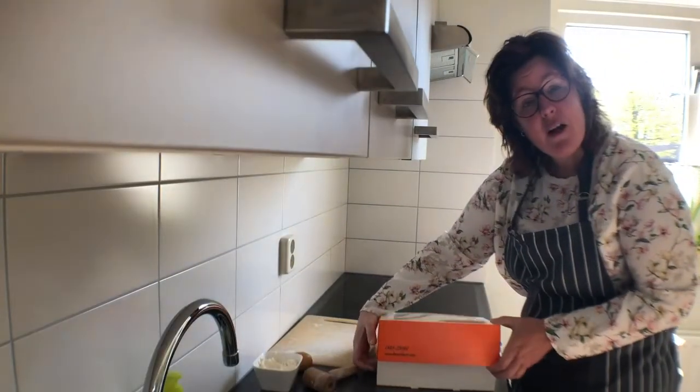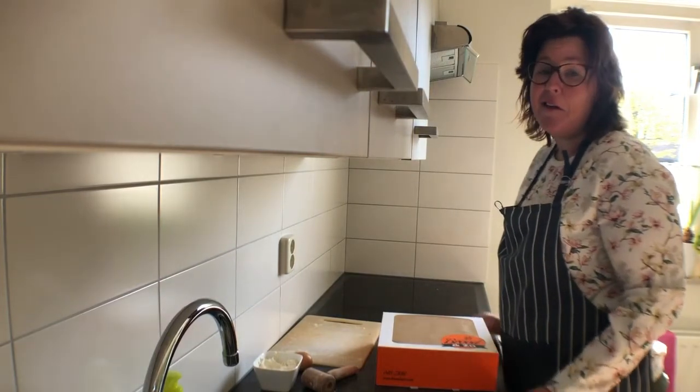This can rise now for 75 minutes, and then it's time to bake!